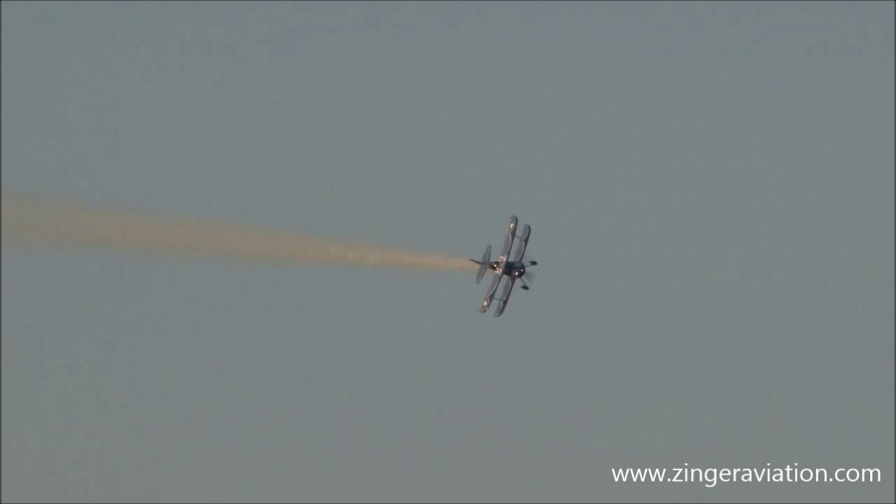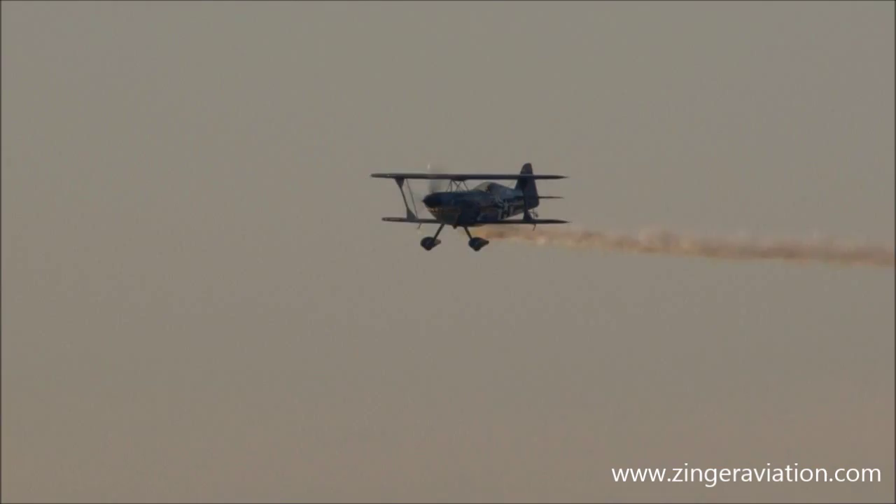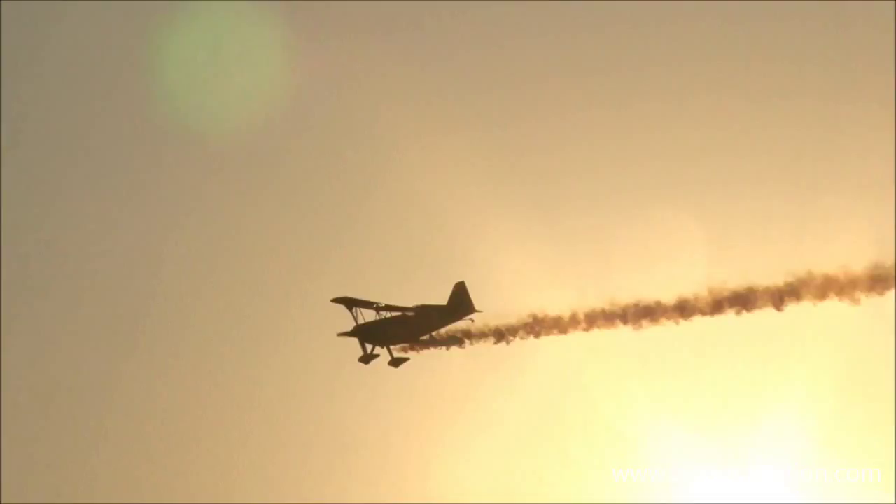Heading off in different directions — that's Gary Ward on the left, Greg Connell on the right. Biplane versus monoplane here. They're going to be coming at each other at a speed in excess of 100 miles per hour. Watch.